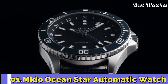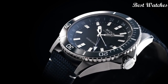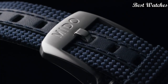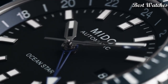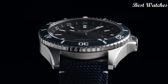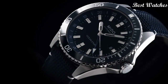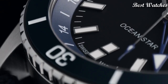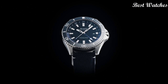Number 1: Mido Oceanstar Automatic Watch. Silver-tone stainless steel case with a blue fabric strap. Unidirectional rotating blue ceramic bezel. Black dial with silver-tone hands and index hour markers. Dial type: analog. Automatic movement. Scratch-resistant sapphire crystal. Screw-down crown. Case size: 44mm. Case thickness: 13.3mm. Bandwidth: 22mm. Water resistant at 200m (660ft). Functions: date, GMT, second time zone, hour, minute, second. Swiss made.